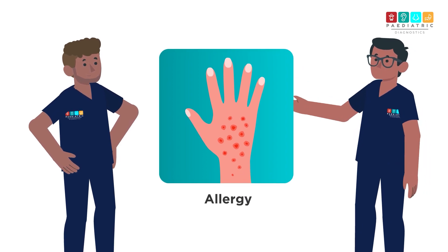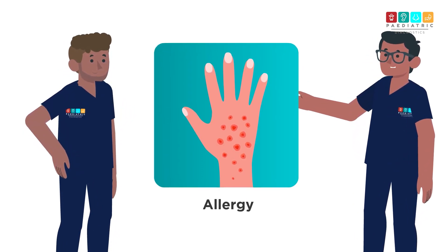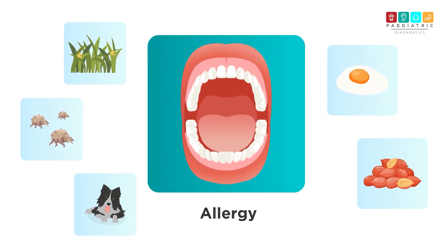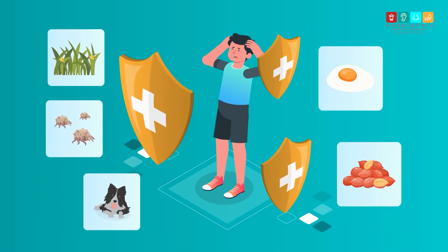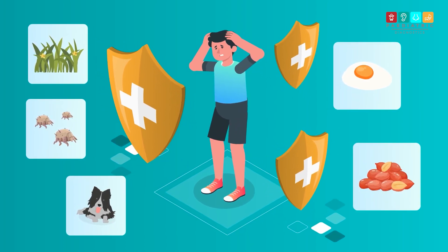An allergy is your body's reaction to contact with something. This could be something you breathe in, like grass pollen, house dust mite or dog hair, or something you eat like nuts or eggs. Our immune system normally protects us from infection or diseases. In an allergy, the immune system overreacts and fights the food we have eaten or the substance we have breathed in.